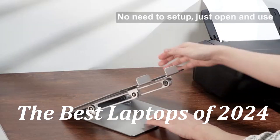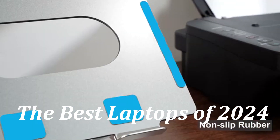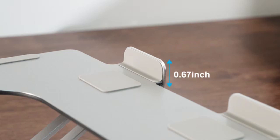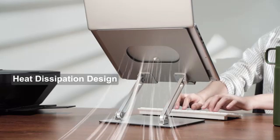The best laptops of 2024. The LG UltraPC 16U7R is a versatile and powerful laptop designed to cater to a wide range of users, from professionals to students. Here's a detailed look at its features and specifications.